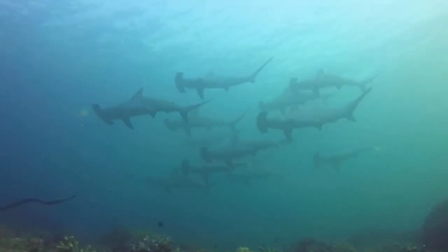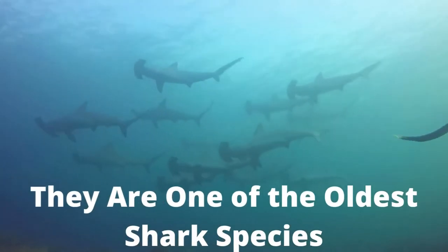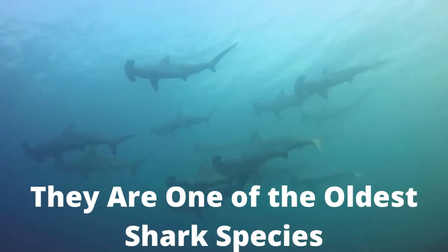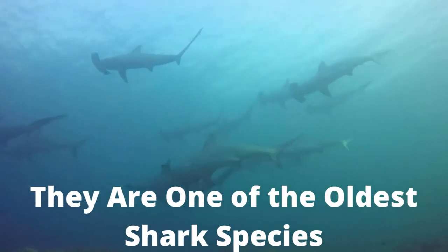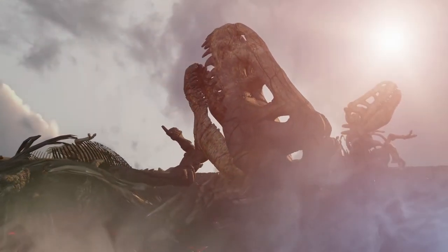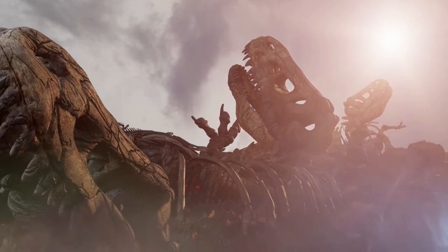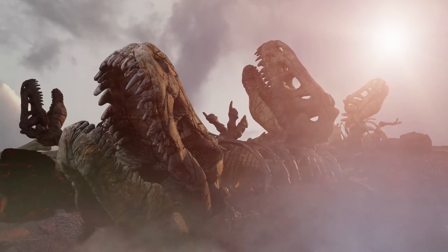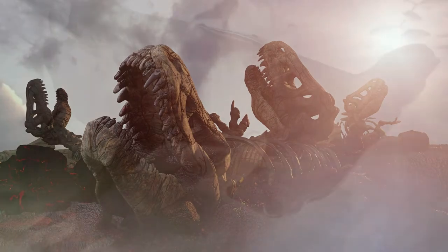Fact number three: hammerhead sharks are one of the oldest species of sharks. Some species of sharks have been called dinosaurs due to their long existence, and it's believed that some species like the hammerhead actually lived concurrently with dinosaurs. In the grand scheme of sharks, the hammerhead is very old compared to other species. The dinosaurs are believed to have gone extinct 65 million years ago, and hammerheads were already around close to that time.